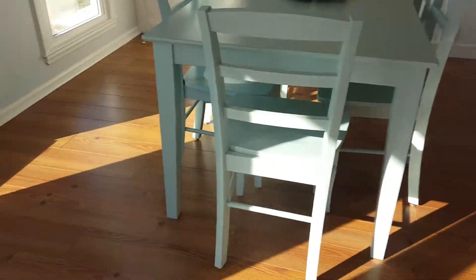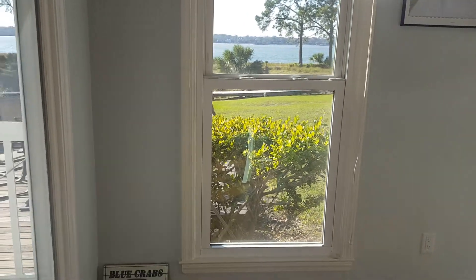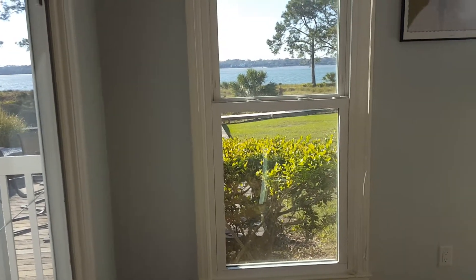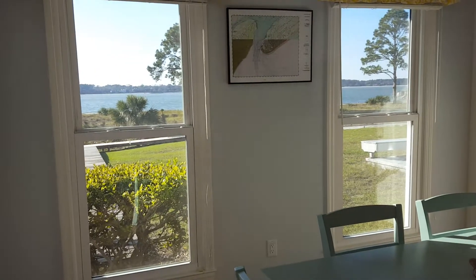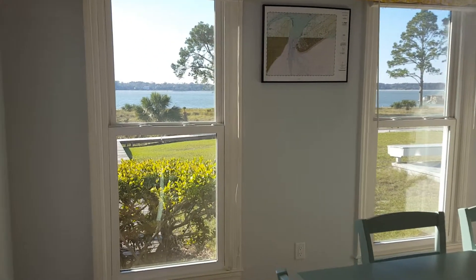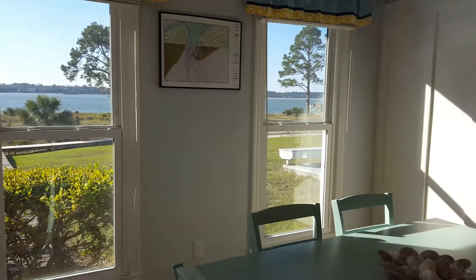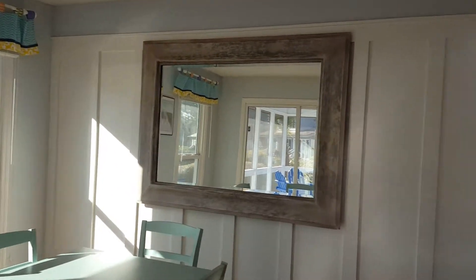Going back inside, the other thing to make note of is that they have replaced all of the windows with a Marvin window, which is a good window. And I would imagine — we could verify this — but I would imagine that they're all impact glass, which does cost a good bit of money to replace with impact.